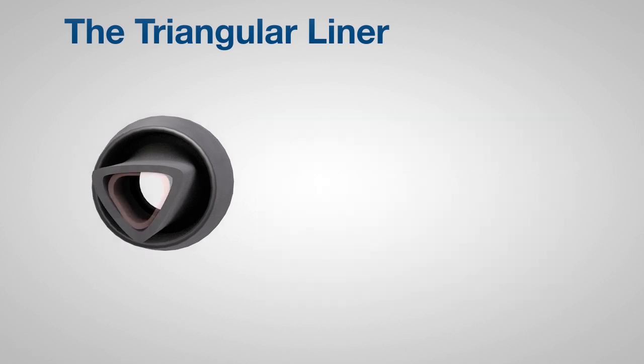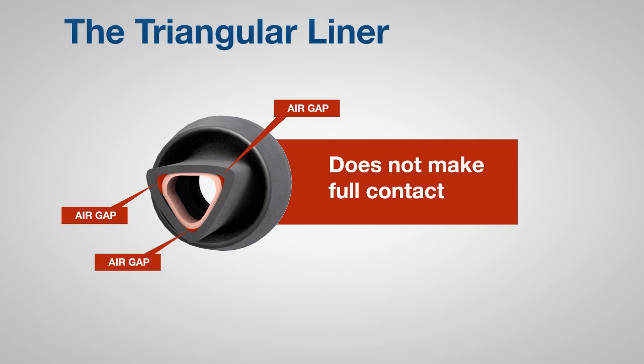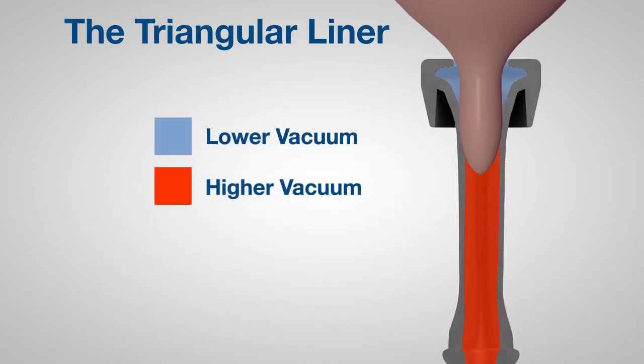When a triangular liner collapses during milking, the sharp corners cause a gap to form between the teat and the liner. This gap, or channel, leads up to the liner head. The result: the channel allows mouthpiece vacuum to rise to the same level as the teat end vacuum. Extracting milk is best performed when the mouthpiece vacuum is lower than the teat end vacuum.